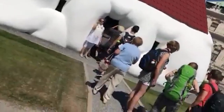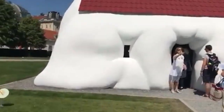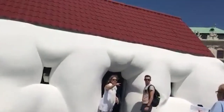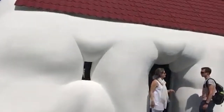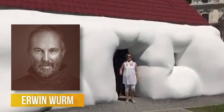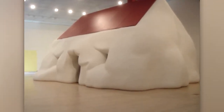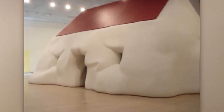You might not want to live in this house, but you probably wouldn't mind seeing it in some museum — which is actually what it was designed for. It's a Fat House by Austrian sculptor Erwin Wurm, and with his work, he wanted to show how modern society has been taken over by consumer culture.